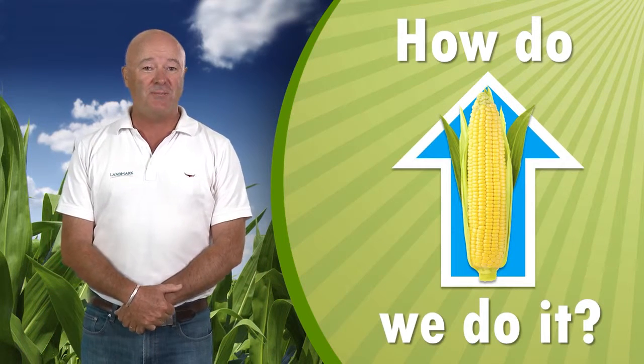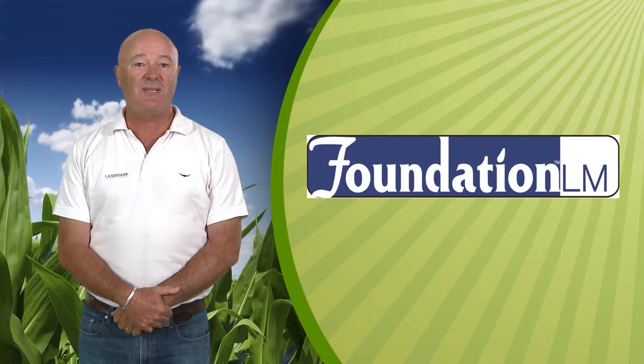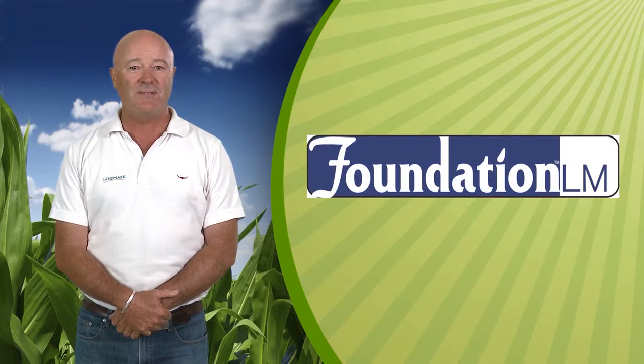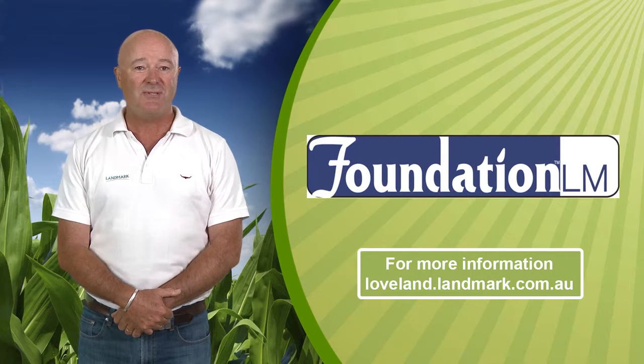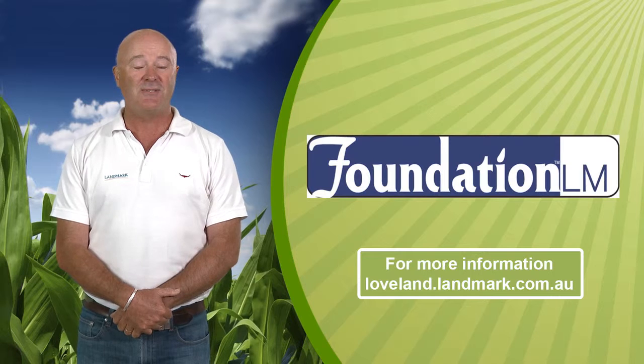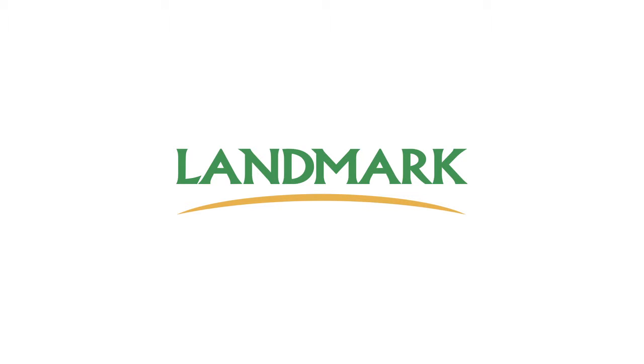So how do we increase yields to feed a growing world population responsibly with a finite set of resources? In this video, we hope we've shown you how Foundation LM can be an effective supplement to existing fertility programs to increase the efficiency of applied nutrients, in turn increasing yields sustainably.